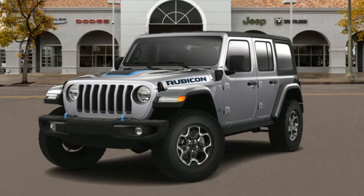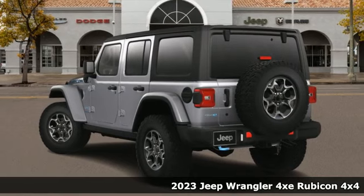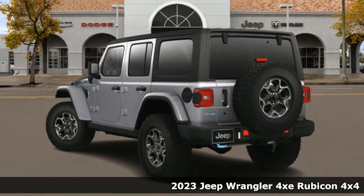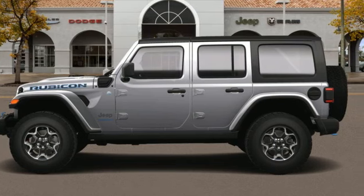Here's a new 2023 Jeep Wrangler 4xe. Take charge — the original Freedom Machine has gone plug-in hybrid. It comes with the features you need, and better yet, want.